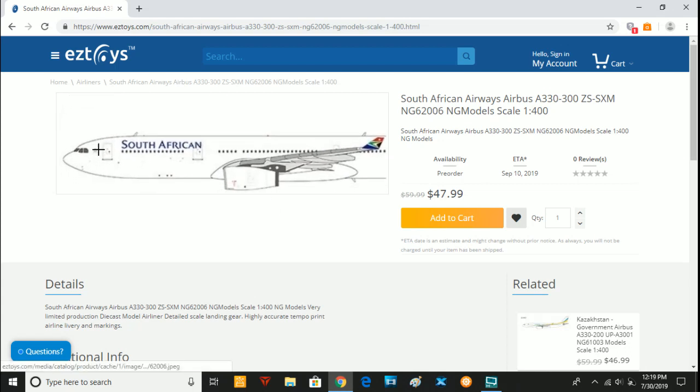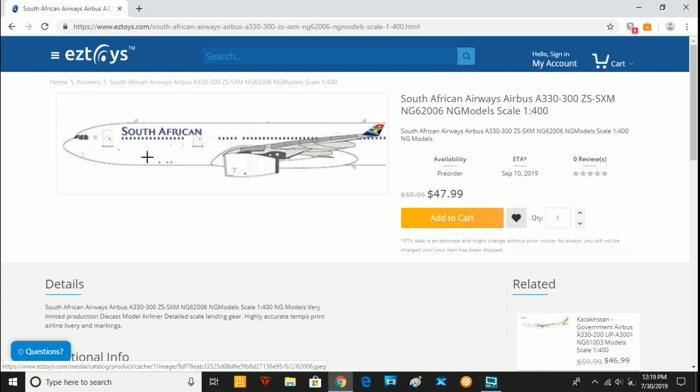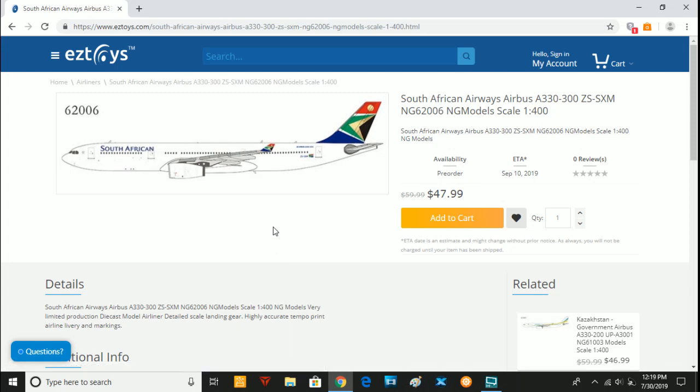Next is a South African Airways A330-300, Zulu-Sierra-Sierra-X-Ray-Mike. This aircraft would be a good option for many European collectors, but not really for North American collectors — it doesn't have the range to get to North America because it has to take a really long route either north or south around the poles to get to the United States. That's why I've seen A340s and 777s flying to South Africa from the United States. So for North American collectors this will not be a great option, but great if you're in Asia, the Middle East, Europe, or Africa.